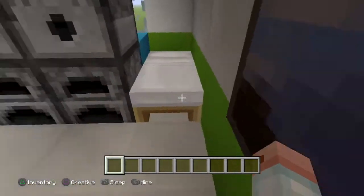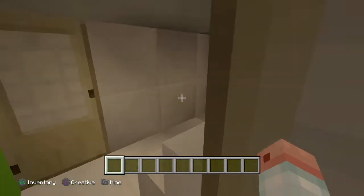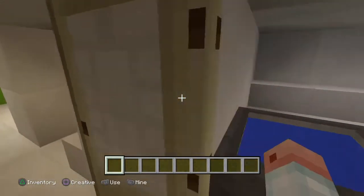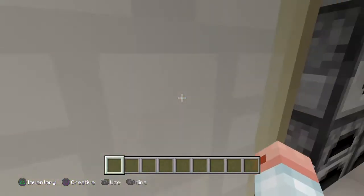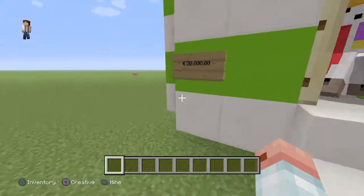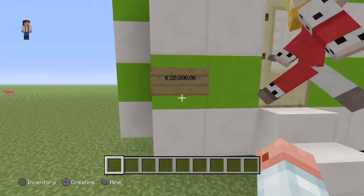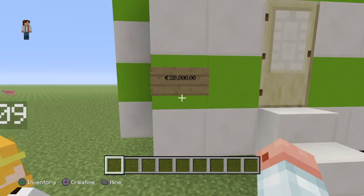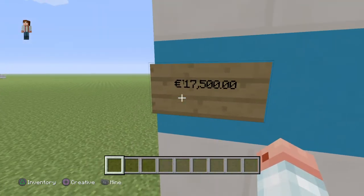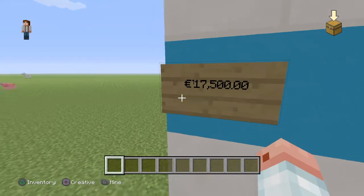Is this a two berth caravan? No — oh, it's four berths! You've also got a bathroom in the middle here. Yeah, I haven't seen the prices. This one is — I don't know — 20,000, and this one is 17,000.